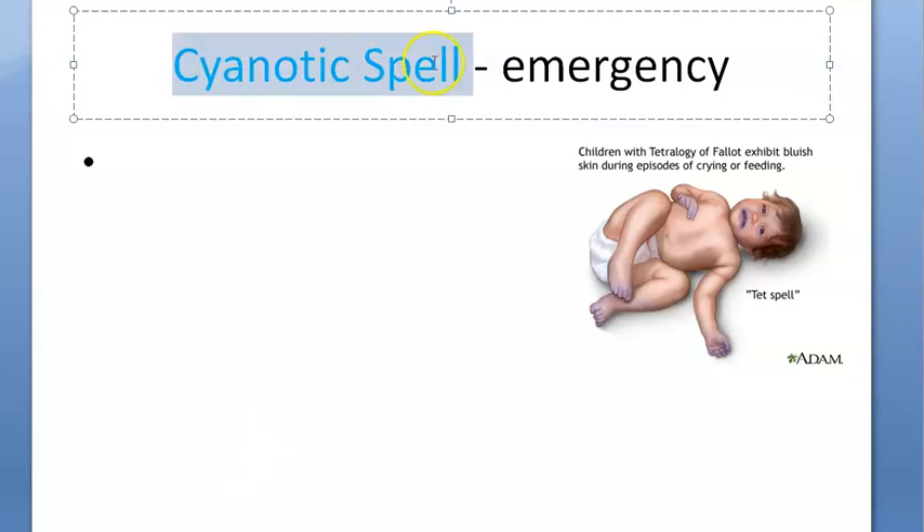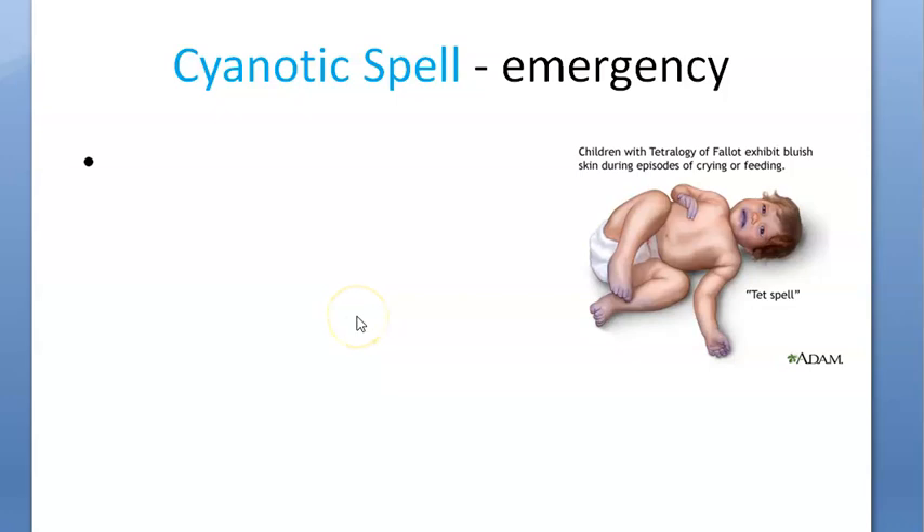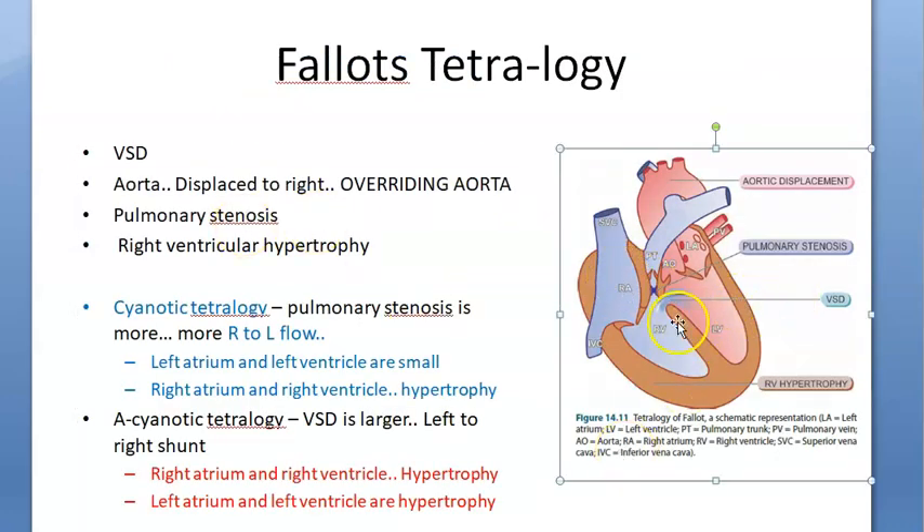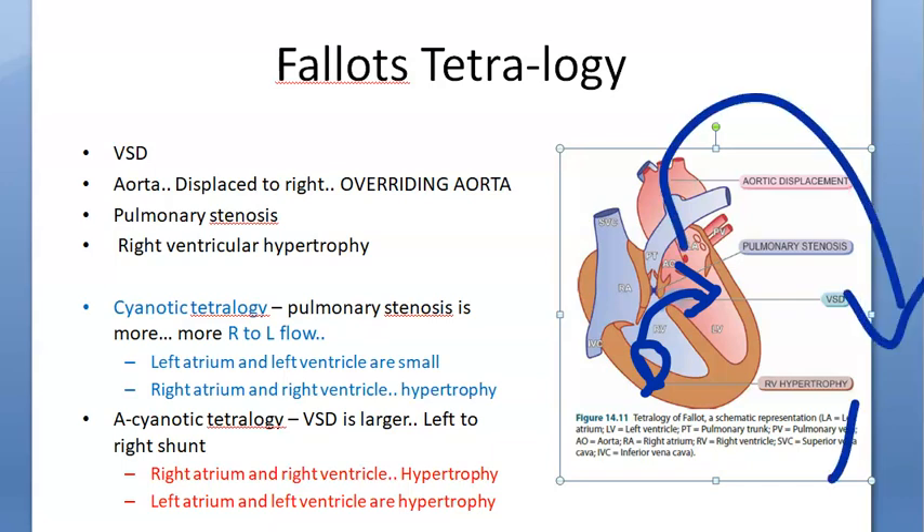In this video, let us look at cyanotic spell, which is an emergency in pediatrics. It usually happens in children with a ventricular septal defect in the heart. If there is a ventricular septal defect, what will happen is the deoxygenated blood enters the left heart, moving to the left side and getting pumped to the circulation.